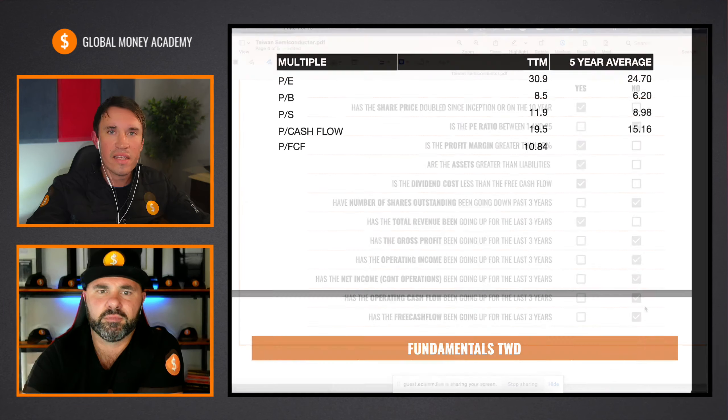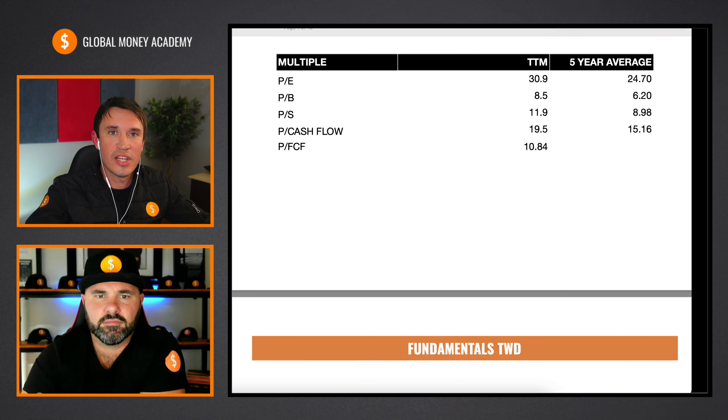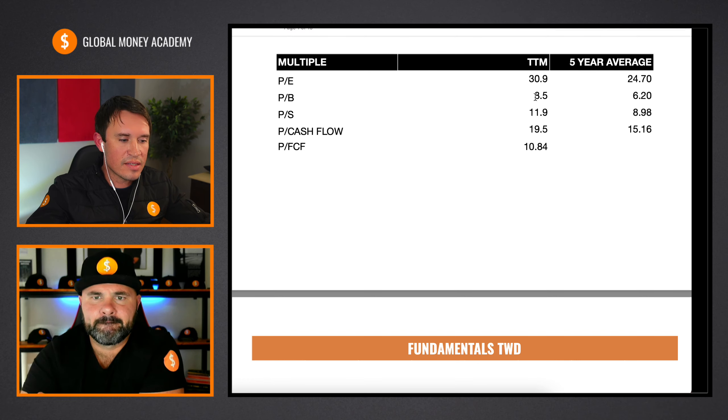If you guys like Justin's checklist, please remember to click the like button below this video — it really helps out our channel a lot. The first thing I usually look at is the basics, which Justin has already covered. But then I look at the multiples to see how it compares to the last five years. The price to earnings, the price to book, price to sales, and the price to cash flow are a little bit higher than the five-year average, which is understandable.